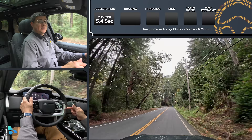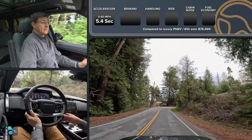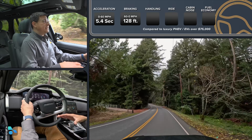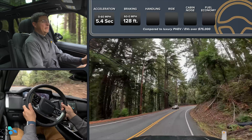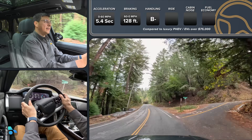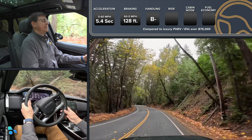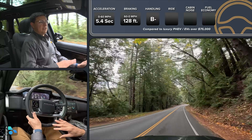The 60-0 stopping distance is not actually that much further than the last V8 model I tested. I scored 128 feet from 60 miles an hour back to zero. That is on the long side for a luxury vehicle, but remember the mission of the Range Rover — this is not the overtly sporty model. I'm going to give handling a B-minus. It certainly is big and heavy and feels it out on the road. It does cut a corner pretty nicely, but there is a lot of body roll, a lot of tip and dive. It's certainly not going to feel as exciting as a BMW or Mercedes that you might cross-shop it with.